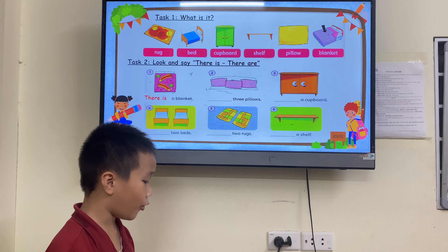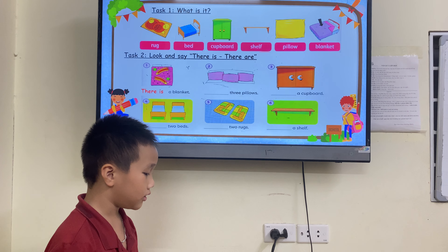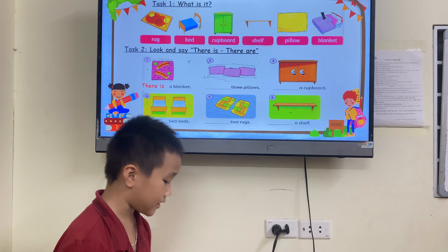Drop, bread, cup, shell, pillow, blanket. Good.